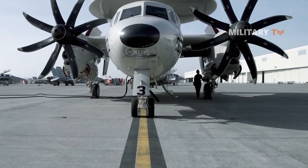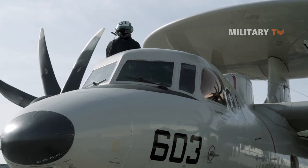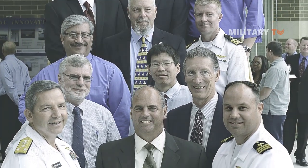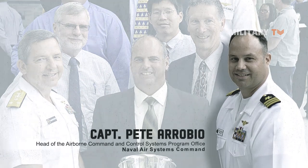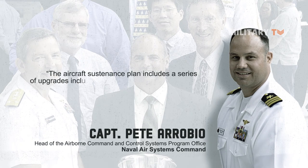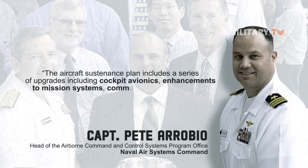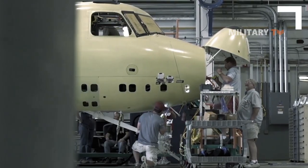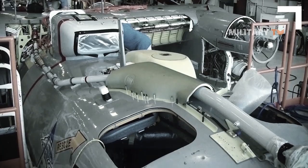The U.S. Navy has planned to upgrade the E-2D Advanced Hawkeye command and control aircraft for at least another 30 years. Captain Peter Robbio, head of the Airborne Command and Control Systems Program Office at Naval Air Systems Command, said the aircraft's sustenance plan includes a series of upgrades, including cockpit avionics, enhancements to mission systems, communication capabilities, and cybersecurity. The upgrades would be carried out using a Delta System Software Configuration, DSSC, that will take four years to complete.